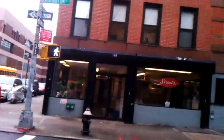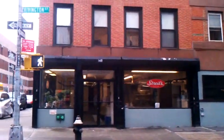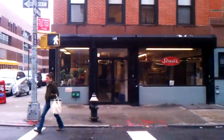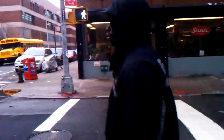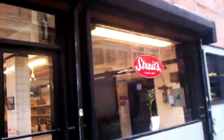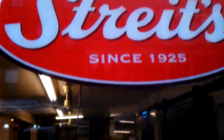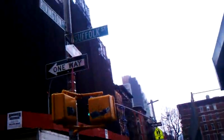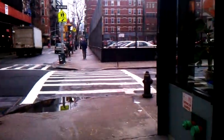Hello everyone. We have here the Streit's Matzo factory on Rivington Street — a very old factory for matzo, for Passover, for Passover. Established since 1925. Here's the general area on a rainy day. Let's go into the factory.